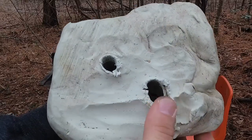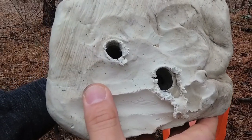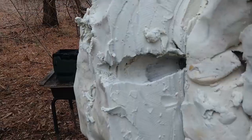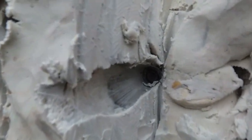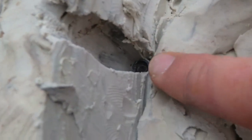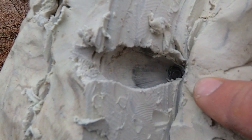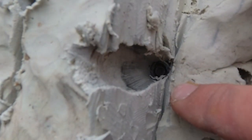Here is the Ruger 10/22 and there's the Buck Mark. Neither of these rounds went all the way through. I'm going to open up this clay and see if we can find that bullet and take a look at the wound track. Here's the channel with the Buck Mark, the pistol, and that bullet is right there — it expanded really well. Not super deep, but a nice little channel, especially out of a handgun, and it's nice to see that expansion out of a handgun-length barrel.